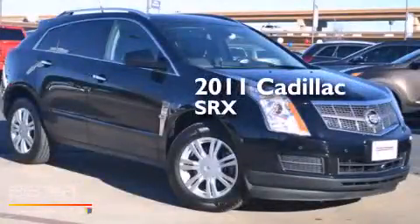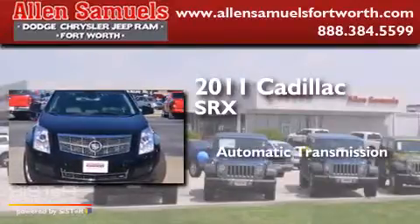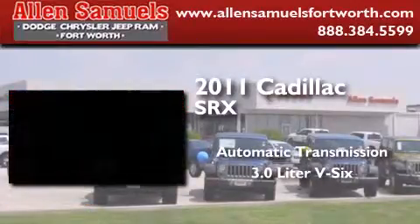This is a 2011 Cadillac SRX. This crossover has an automatic transmission and a 3.0L V6.